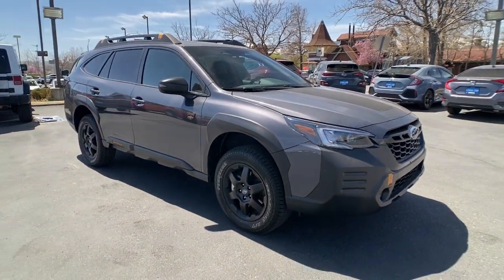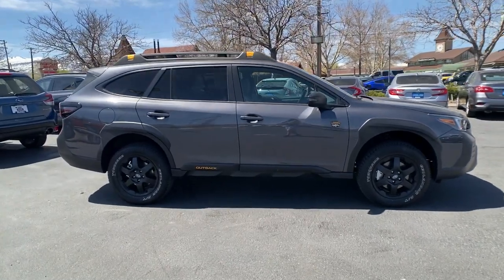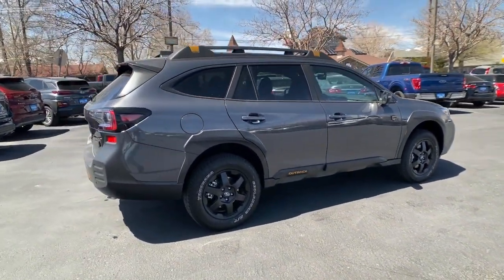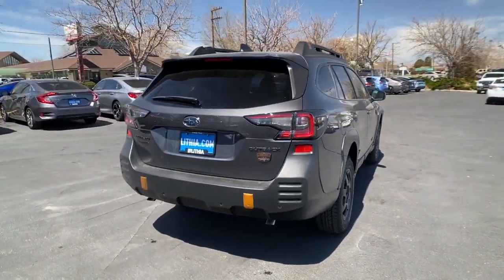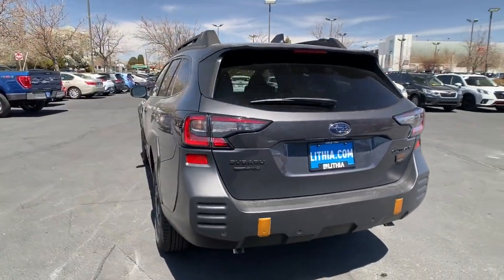Picture yourself in the 2023 Subaru Outback. Have a look at this remarkably capable and practical Subaru Outback — the compact SUV with an adventurous spirit. Elevated road clearance, all-wheel drive, and impressive towing capacity help you make the most of every excursion.